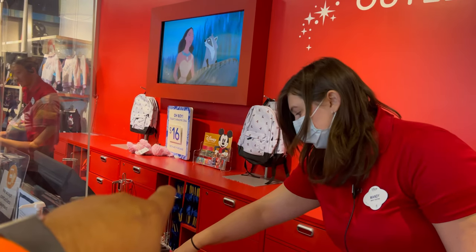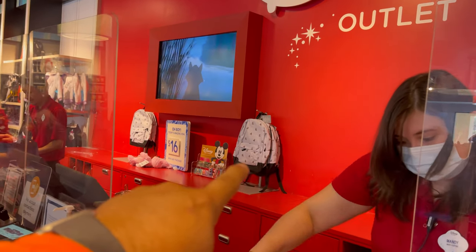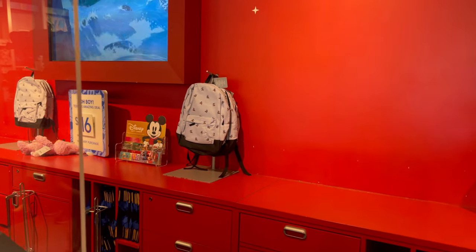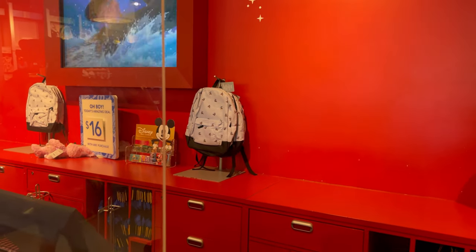At the store they always have a special for the day, which is this backpack that's in the back, and it's $16.00. Always keep an eye out for that when you make your purchase. That was our quick trip out here to Camarillo to the Disney store outlet. We hadn't been here in a while. We ended up walking out with something — I said I'm not going to get it, but it was the backpack behind the counter.